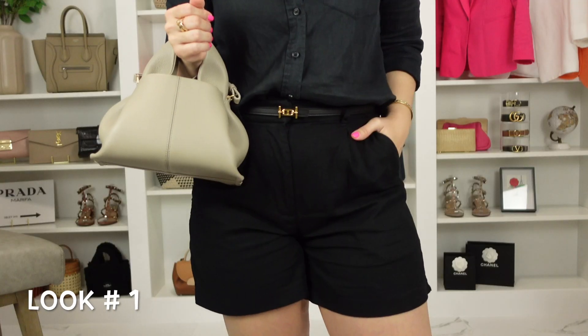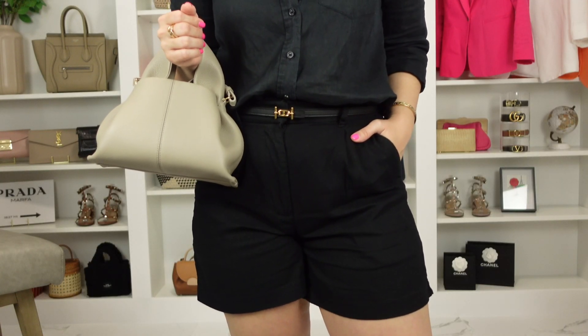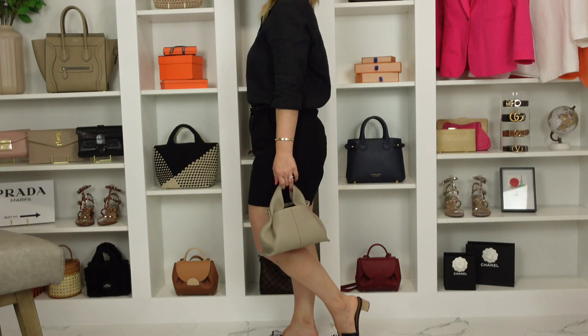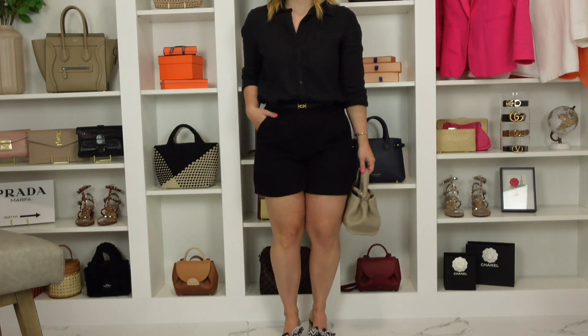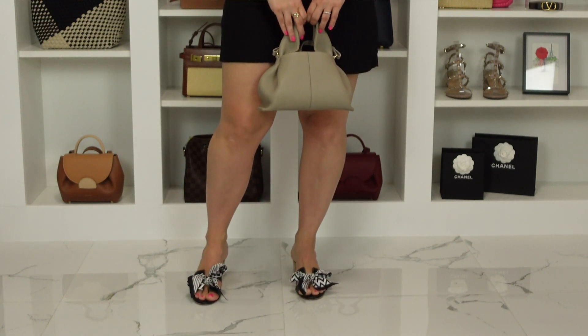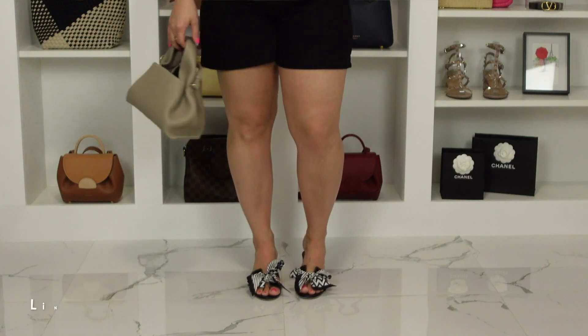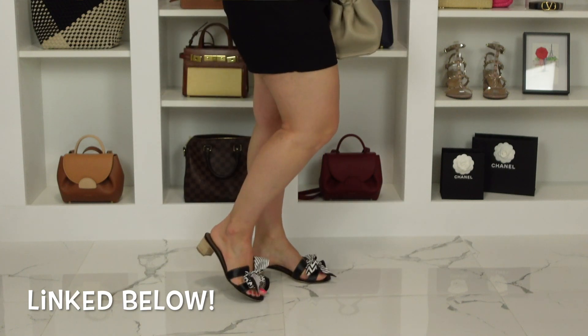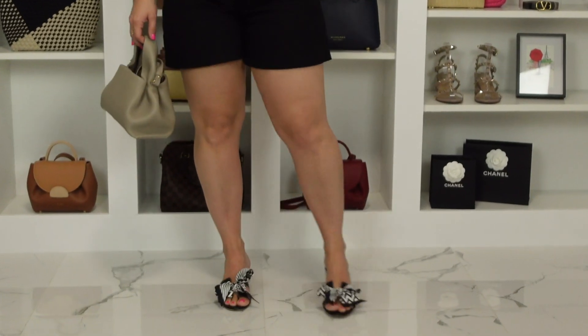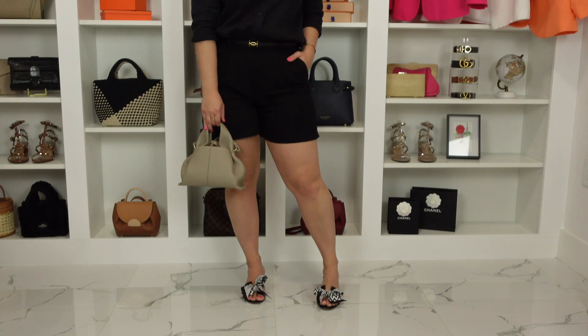The first outfit I wanted to share is actually the one I'm wearing right now. It is a basic linen button-up shirt with a pair of linen shorts, and I paired my Hermès belt to create a little break between all the black from top to bottom. I opted to wear my Oran sandals with a cute little bow made from two silk bracelets from Silk Philosophy. Even though the silk bandos have some pattern to them, they still pair really nicely with the color of this handbag.